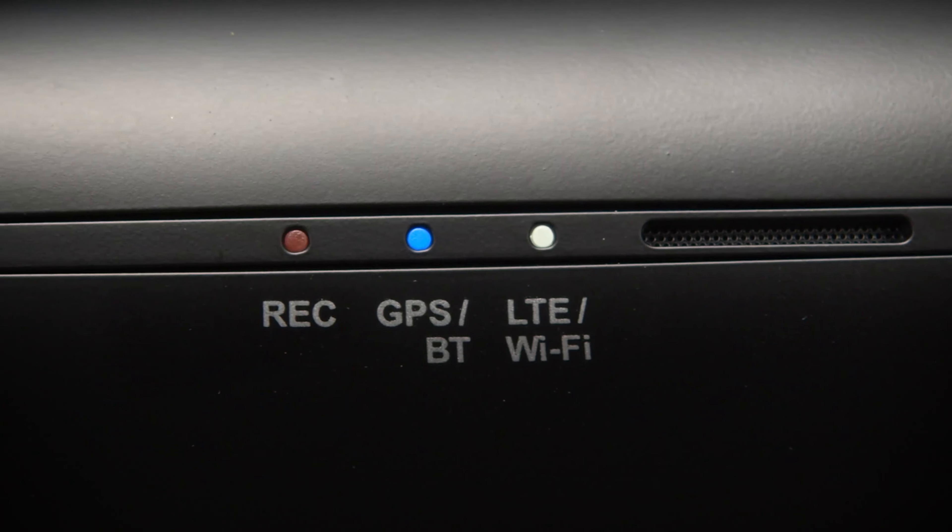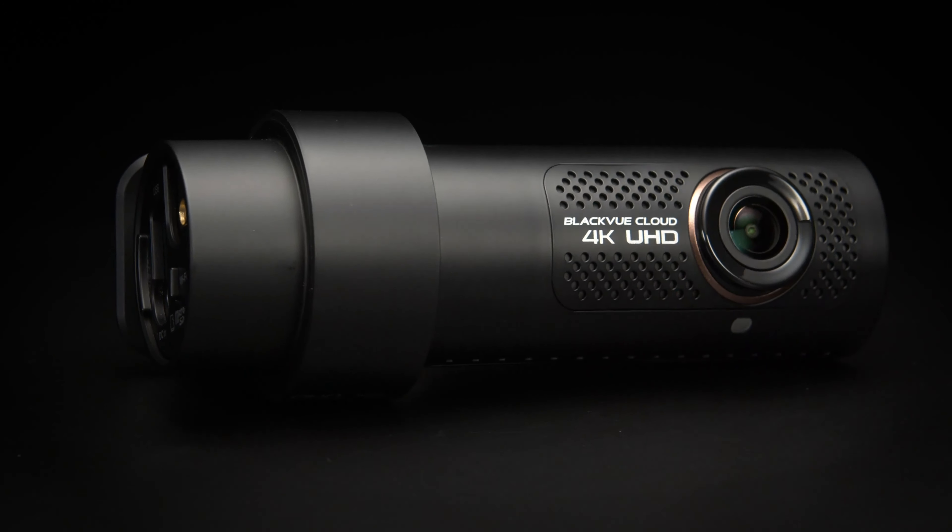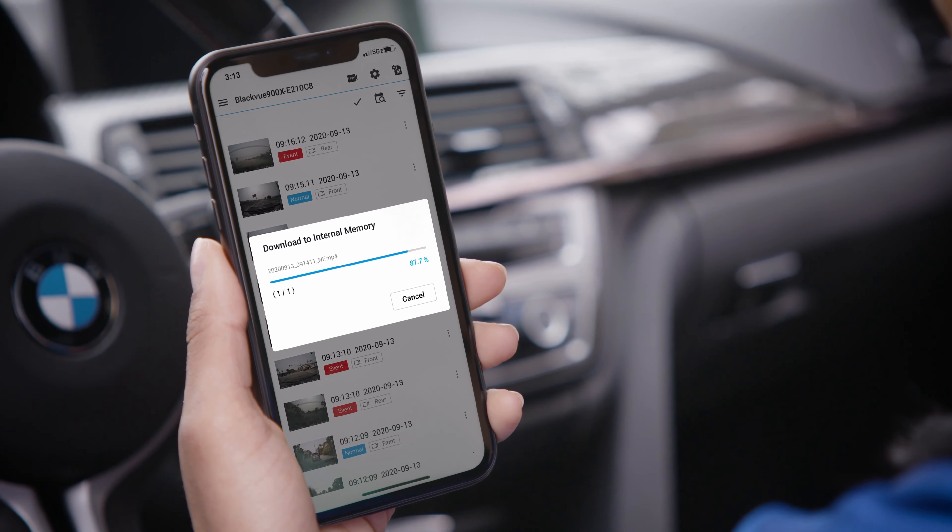With 5GHz Wi-Fi and optimized video sub-streams, video transfer to your phone is blazing fast.